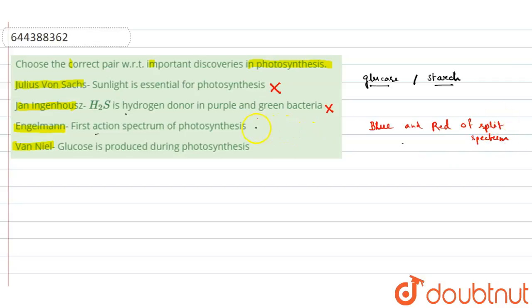The last scientist is Van Neel, who is also a very famous scientist. He did many experiments regarding photosynthesis and showed that hydrogen sulfide is an important hydrogen donor for certain bacteria, like purple and green bacteria. However, here it is given that glucose is produced during photosynthesis — so that is also an incorrect pairing for Van Neel.